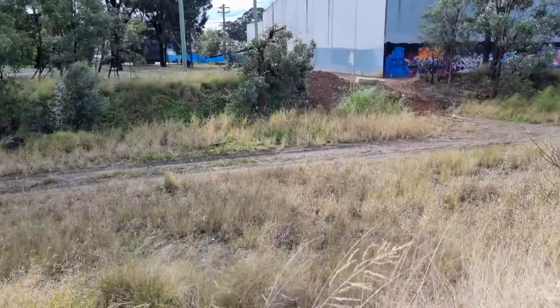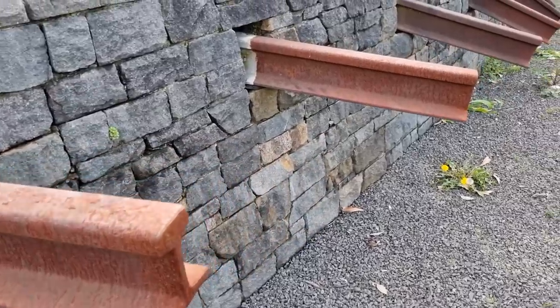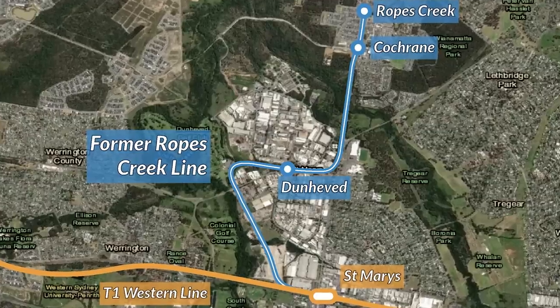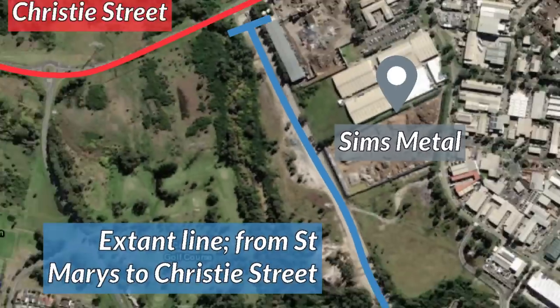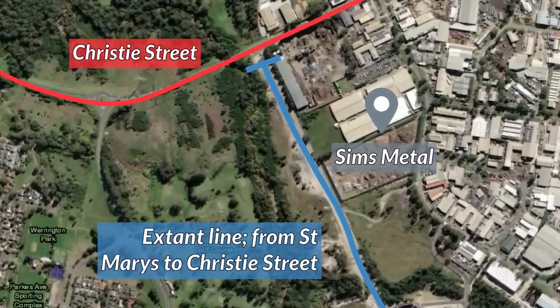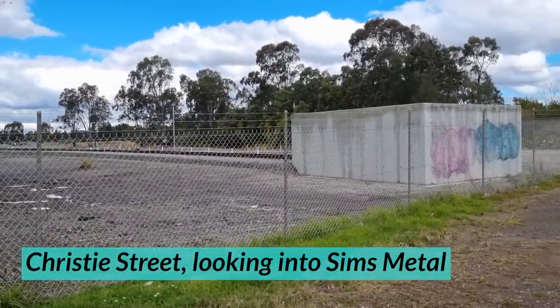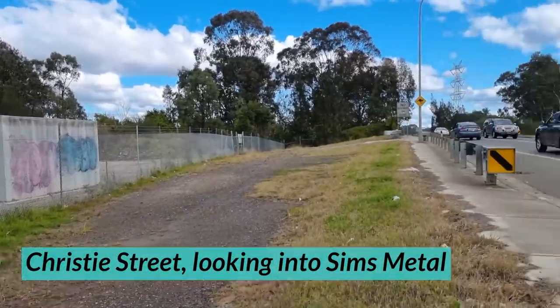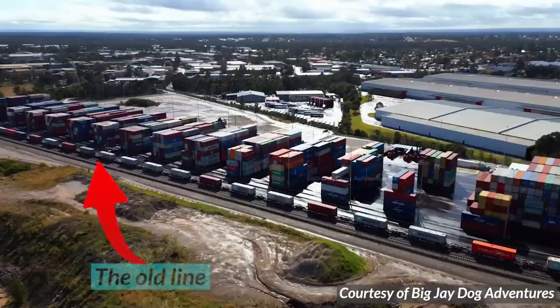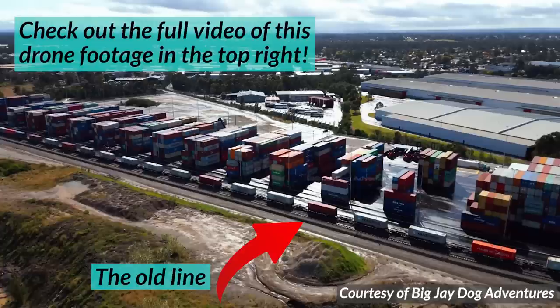Signs of the old Ropes Creek Line can still be found even today, in 2022. Starting at St Mary's, the line actually remains extant all the way from St Mary's to Christie Street, in the backyard of Sims Metal. You can still see it through the fence on Christie Street. This part of the line is now part of the St Mary's Intermodal Transport Hub, which has been operating since late 2021.